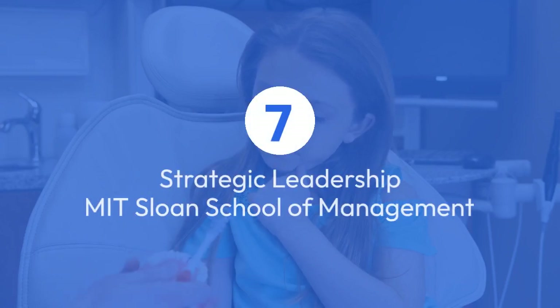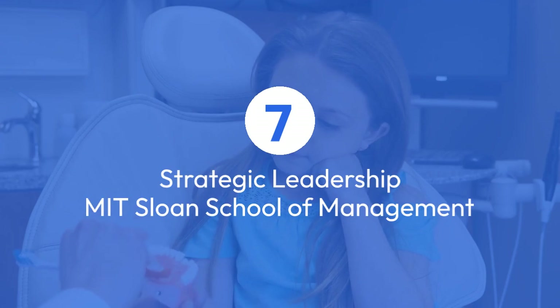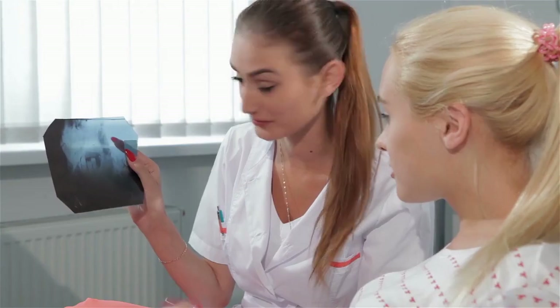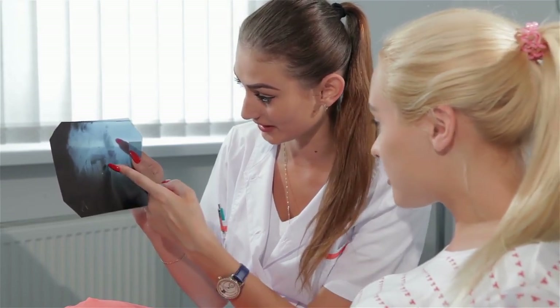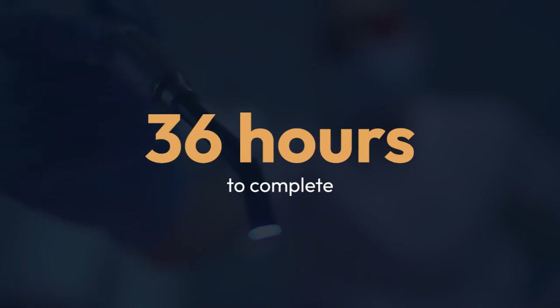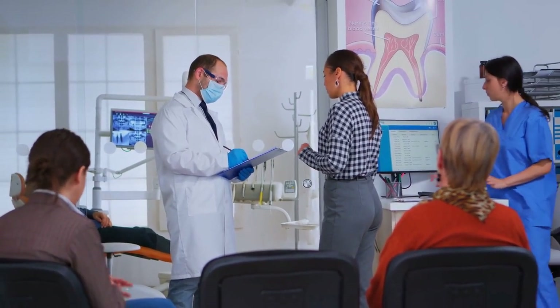Finally, we have Strategic Leadership from MIT Sloan School of Management on Class Central. Although it might seem unusual for dental studies, leadership skills are crucial in any healthcare setting. This course takes about 36 hours to complete.